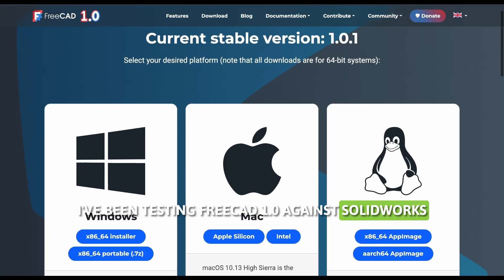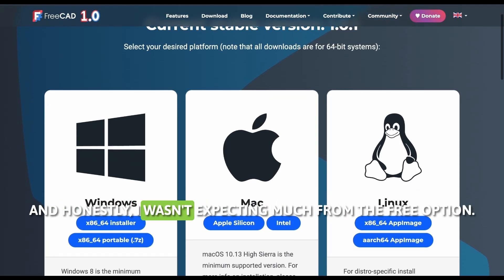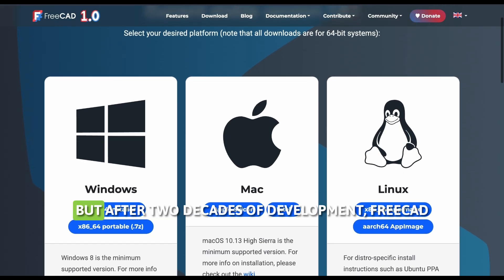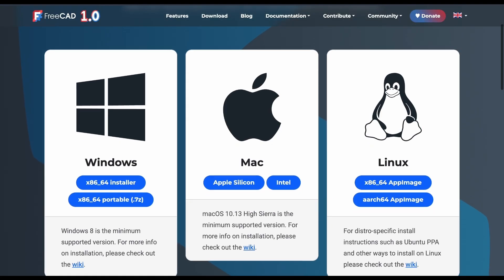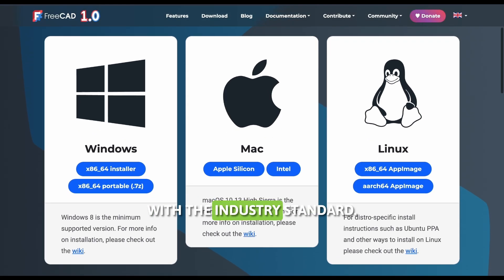I've been testing FreeCAD 1.0 against SOLIDWORKS for the past few weeks, and honestly, I wasn't expecting much from the free option. But after two decades of development, FreeCAD finally hit version 1.0, so I had to see if it could actually compete with the industry standard.